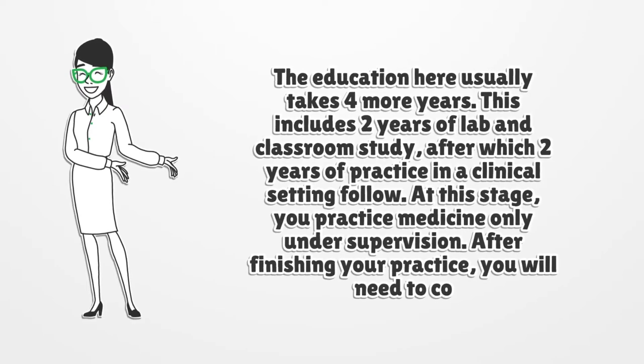After finishing your practice, you will need to complete a residency program. This kind of program usually lasts three to seven years, depending on what specialty you have chosen. You can already start practicing medicine when you have completed the first year of your residency program.